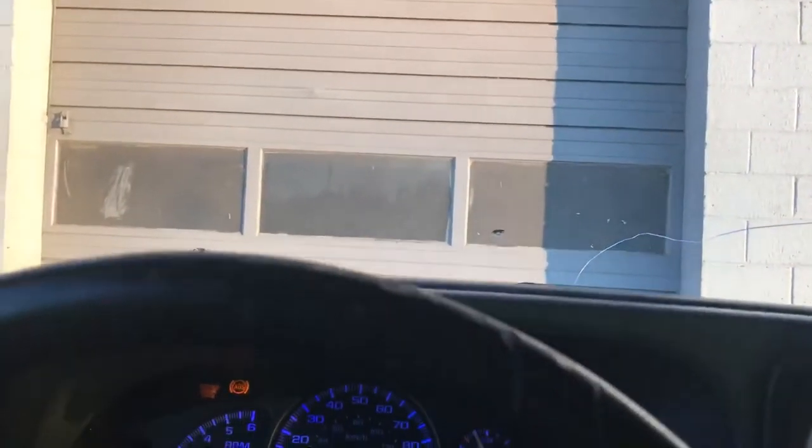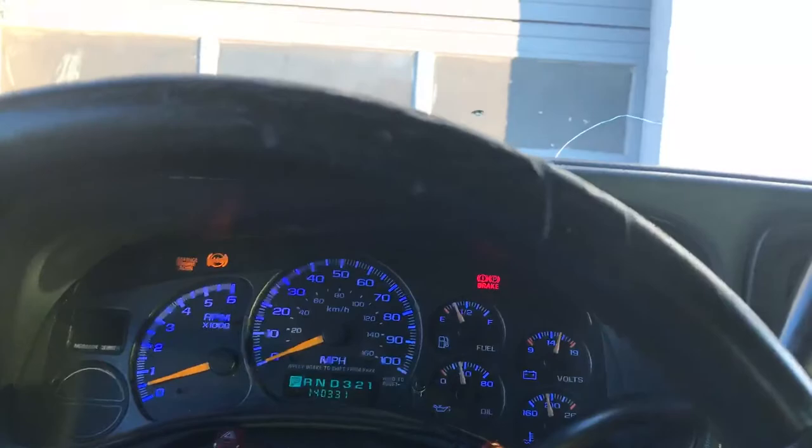Good morning guys, just got off work. Fixing to get side exhaust right in front of my tires instead of it coming all the way out of the back — it's going to be at the side.